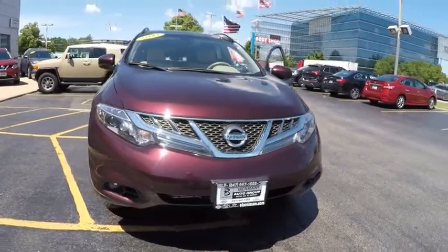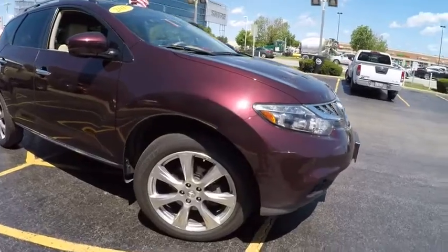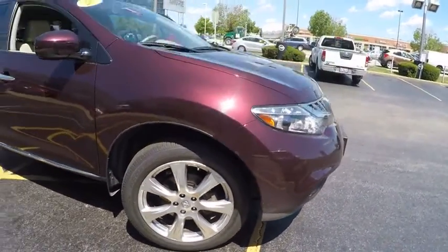The 2013 Murano — the peace of mind of award-winning safety, including a five-star rating for side impact crash safety, comes standard with the Nissan Murano.